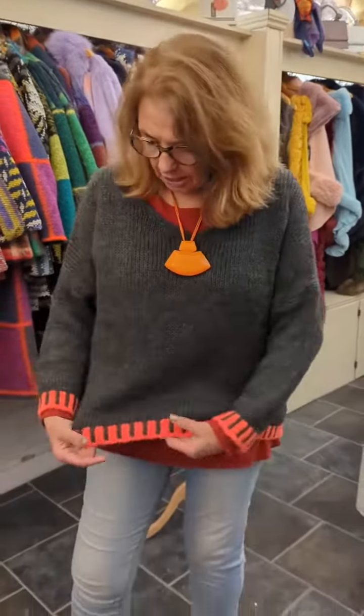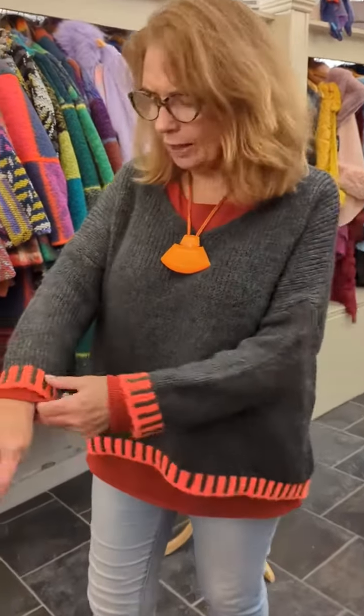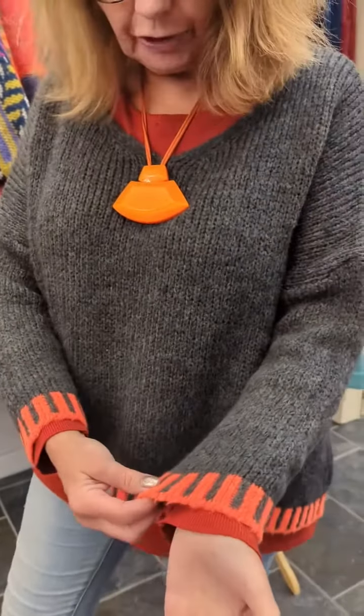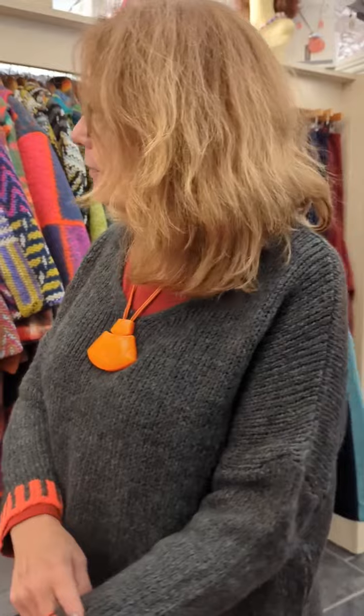Hi, Sandy here again. I just wanted to show you our new jumpers that have just come in. This one is, oh it's so beautiful, it's really really soft, it's a warm mix, has a beautiful edging at the bottom and on the cuffs, and it comes in seven colours.